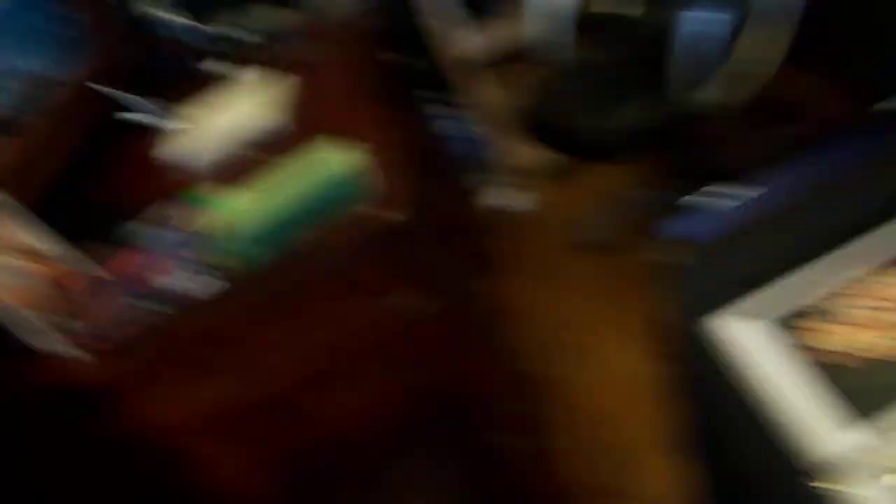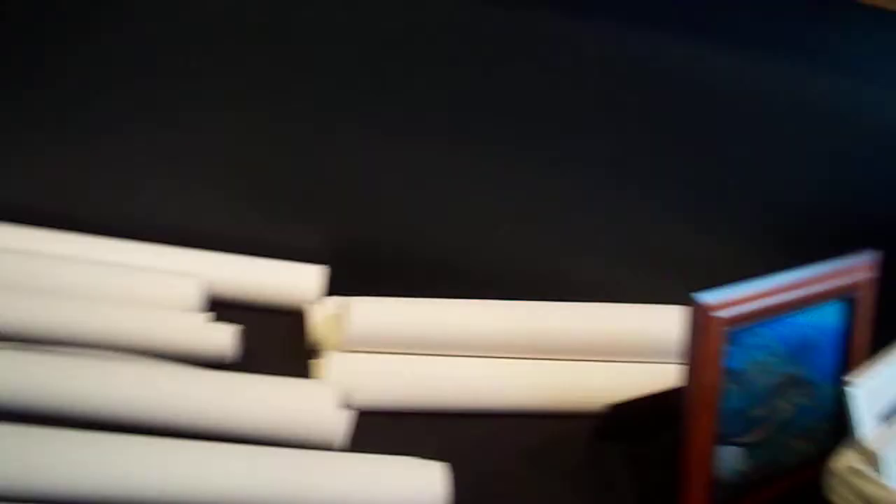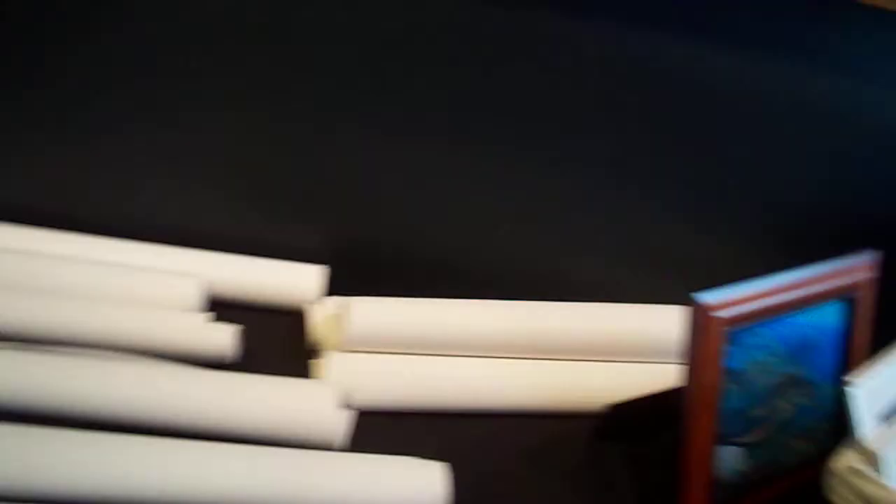This has been popular as well. Got the little guys down here, a little book here for people to flip through so you can see some of the art. Got the little lithos here, and these are the canvas giclees — the ones that are only $190 each, and they're beautiful as you can see.